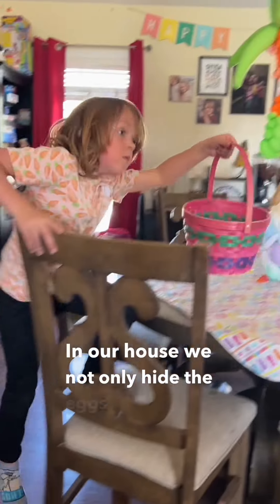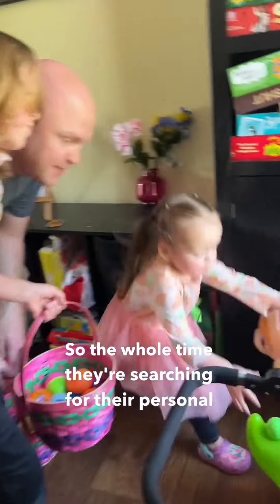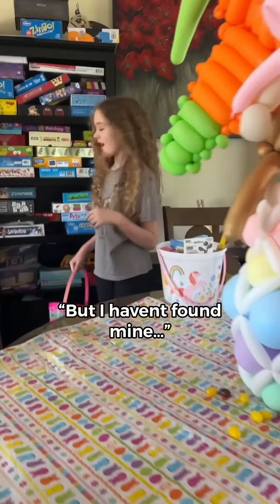In our house we not only had the eggs, but also the Easter baskets. So the whole time they're searching for their personal baskets too, which is fun. But I haven't found mine.